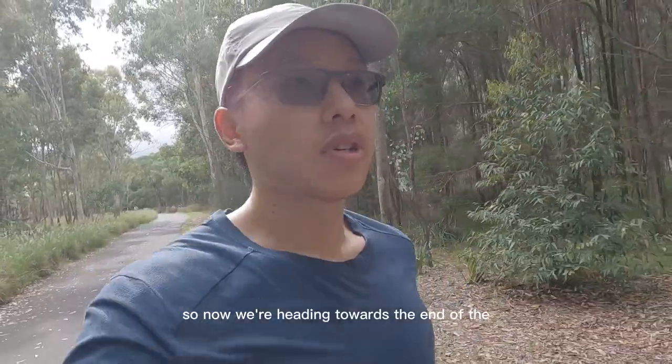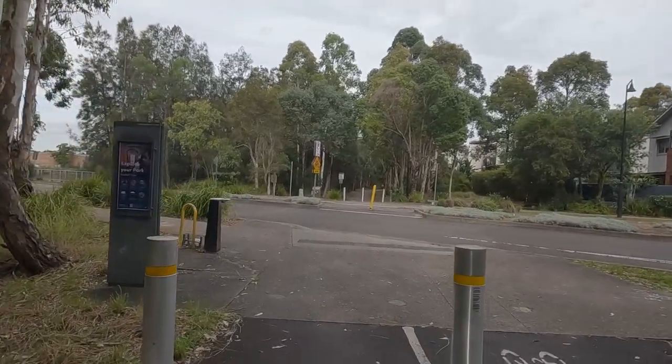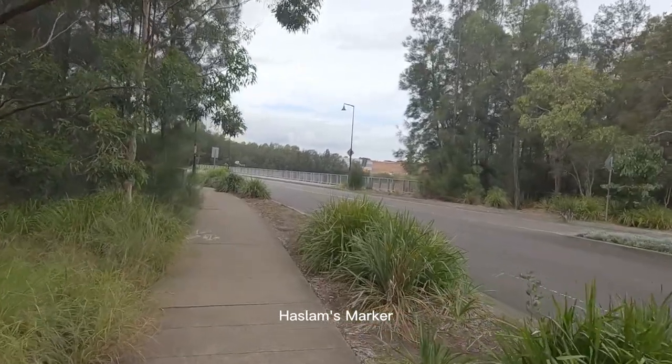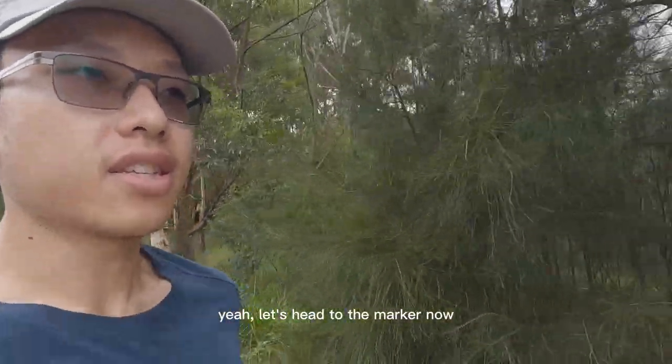Now we're heading towards the end of the Louise Sauvage Pathway. I don't really like crossing the road at the very end, so I usually just turn left here and head towards the Hazard Marker or towards the Sydney Olympic Park station. Let's head to the marker now.